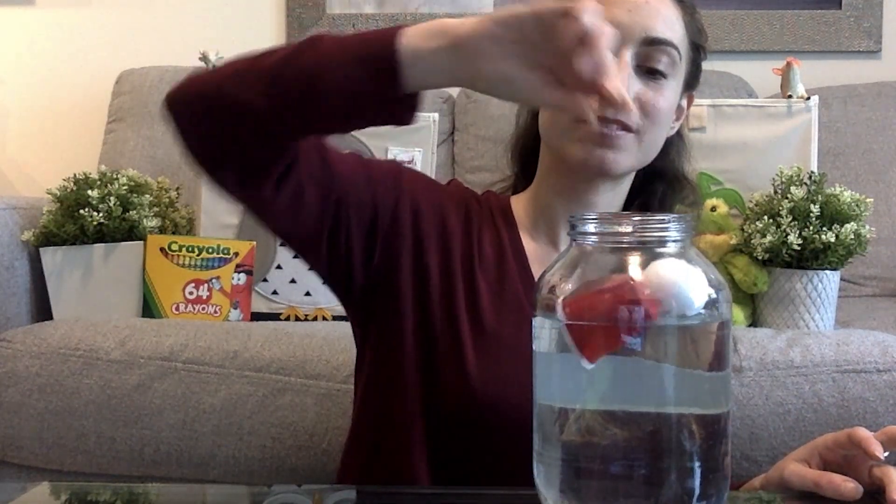This is our last item. Ready everybody? Let's count me in. One! Two! And three! Check it out! Does everybody see my cup? My cup floated to the top just like what form of transportation? That's right! Amazing job everybody! The cup floats to the top just like a boat.